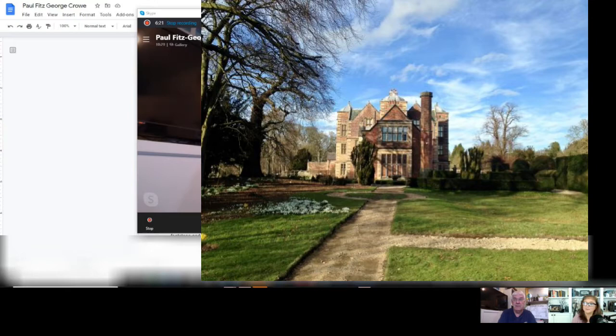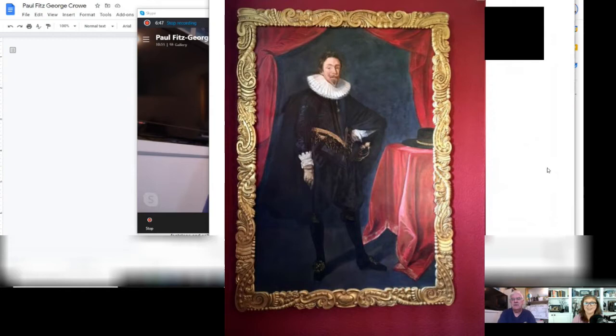On the upper floors there are pictures of the Tudors and James the First, because Lord Calvert was secretary to James I of England and Scotland. It was under those auspices that he — and more likely his son, since Calvert died before the charter was granted — went on to form the colony of Maryland. That's why Baltimore is named after Lord Calvert.